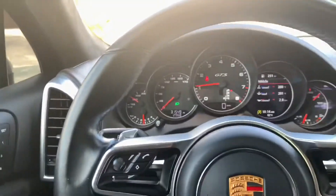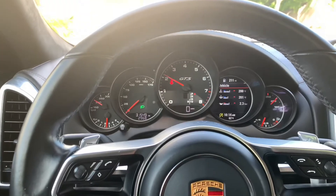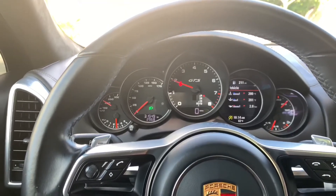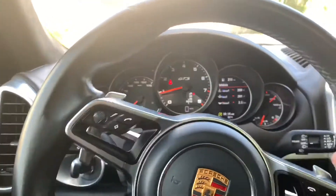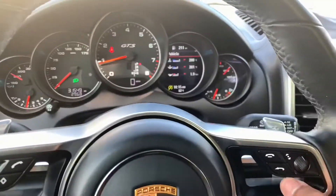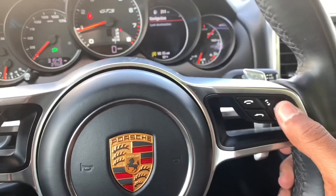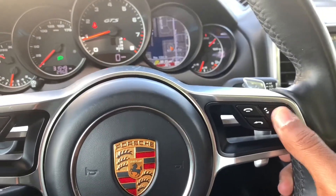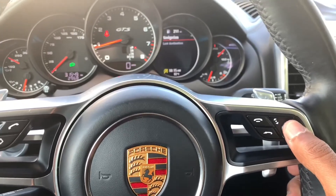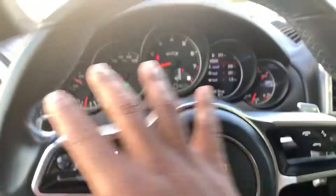You can put it into sport mode and hear some burbles and pops. It revs up to about 4,000 RPM, and it does have paddles on the wheel. You can cycle through controls using the toggle switch. It has a map display, navigation, and an audio system.